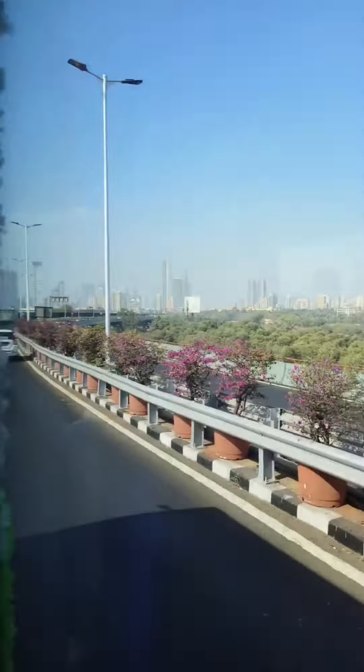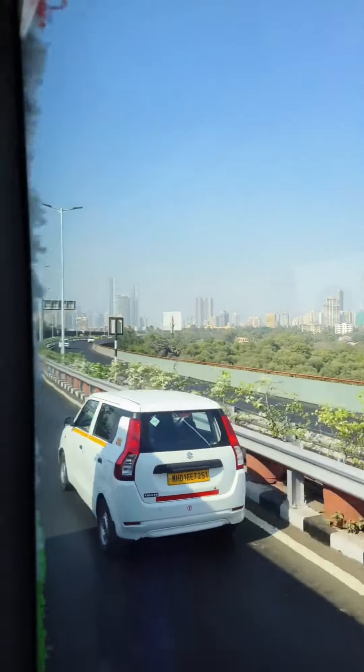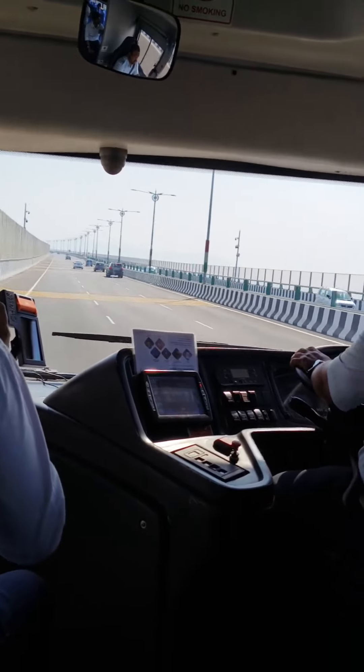Now, as we traverse the Eastern Freeway, soak in the scenic vistas of Savory. Exiting at the Savory interchange, we seamlessly merge onto the ramp leading us towards the Sri Atal Bihari Vajpayee Trans Harbour Link, MTHL.